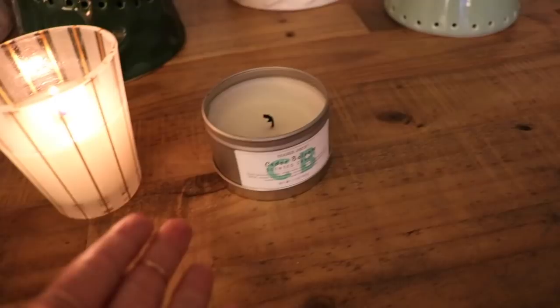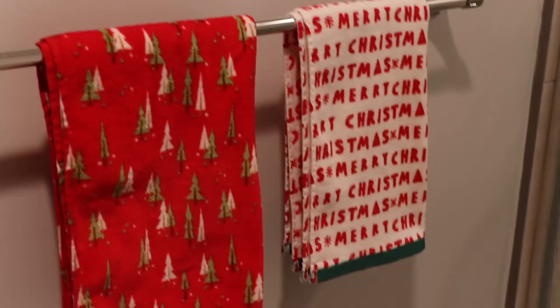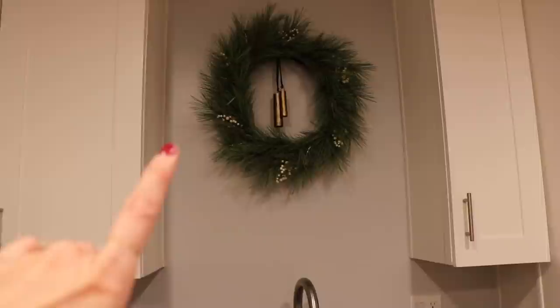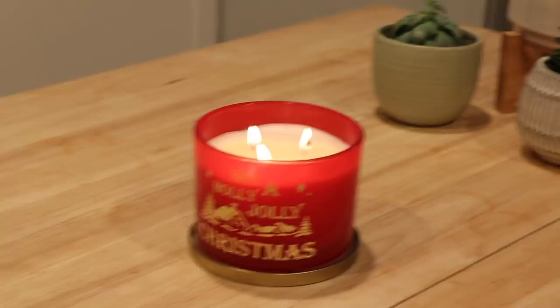Heading to the kitchen now — actually, you can stop at the bathroom real fast because I got a couple Christmas towels in here. These are just from Target. The matching wreath is from Hearth and Hand from Target — it matches the garland in the other room, and that also has timer lights that I bought separately. And then we have these cute little towels from Target. And the last thing in here is another Christmas candle, also from Target this year.